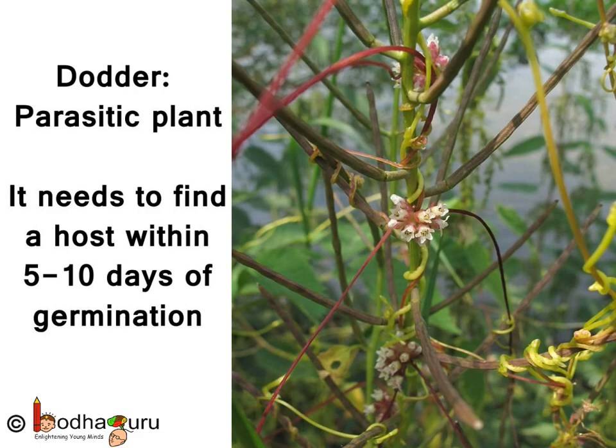The water is drawn through the haustoria from the host plant's xylem, and the nutrients are drawn from its phloem. Interesting, isn't it?